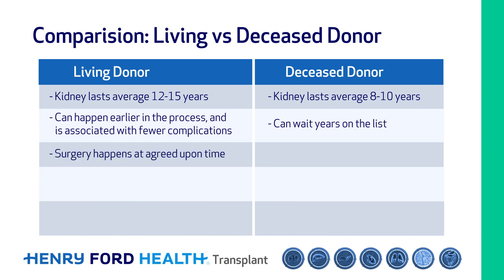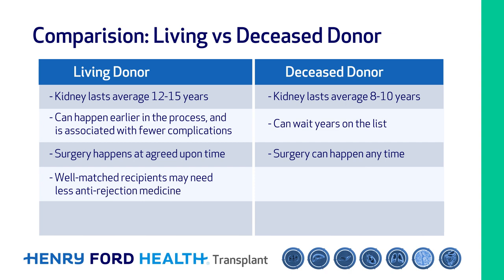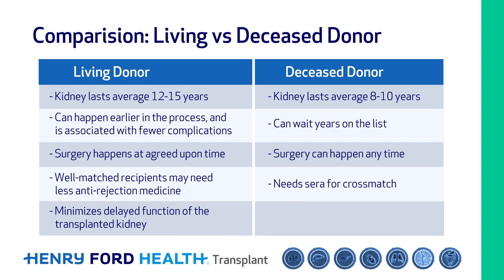Living donor surgery is scheduled at an agreed-upon time that's best for the donor and recipient. While matched recipients may need less anti-rejection medicine, living donation also minimizes the chances of delayed function of the transplanted kidney. Finally, some living donor kidney transplants can be done with a robot, reducing the size and complications of the incision.